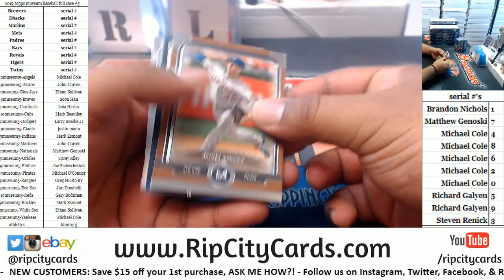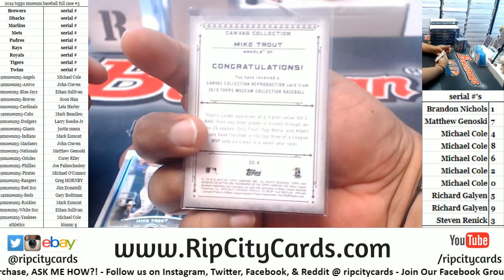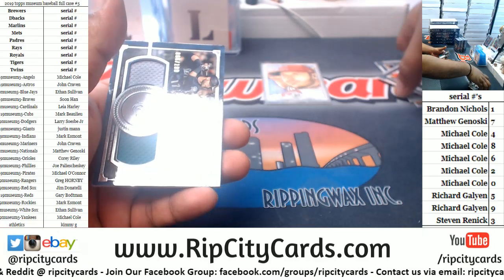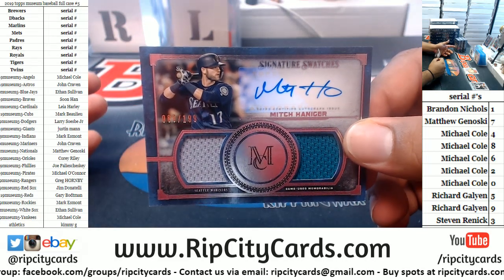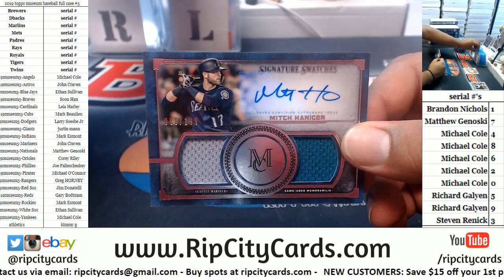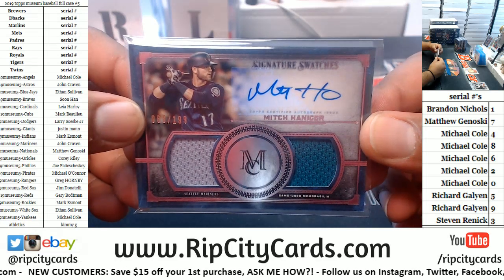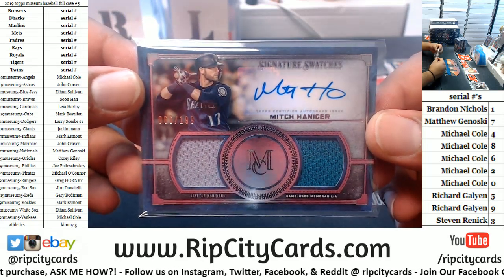Trades happening before the draft, you gotta love it. We got Mike Trout — canvas collection, that's a reprint. Kelly, it is 6:13 — if you're asking about an eBay break, that already happened. You can go back in the YouTube stream maybe an hour or so to catch the beginning, or about 20 minutes to catch the recap. The video is still uploading. I'm assuming you're in Series 2, two-box jumbo number two for eBay. We have Mitch Haniger here, numbered to 199, Mariners.